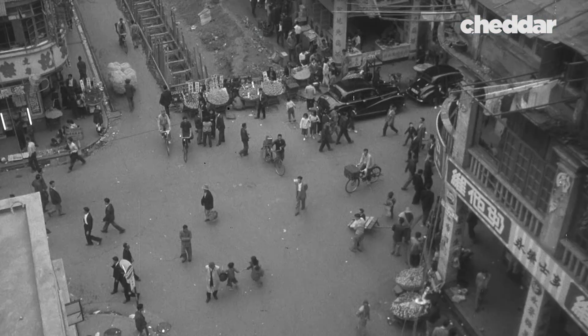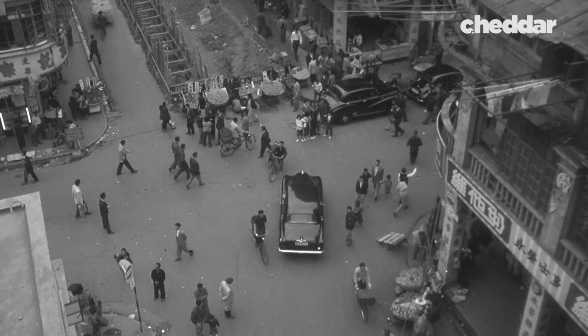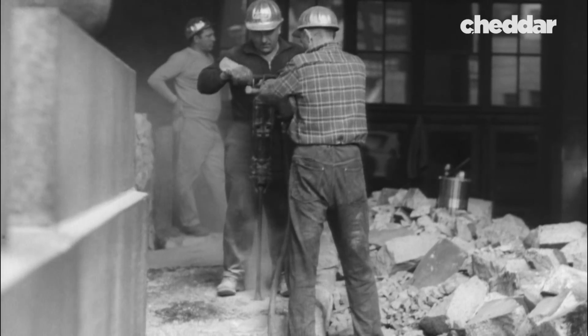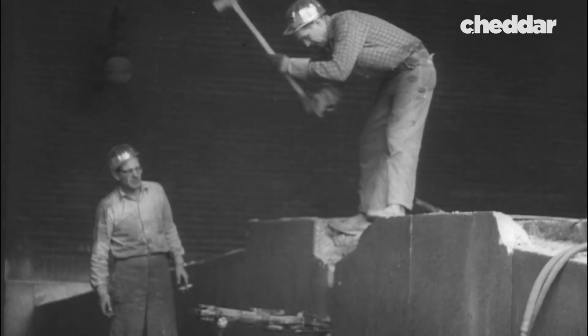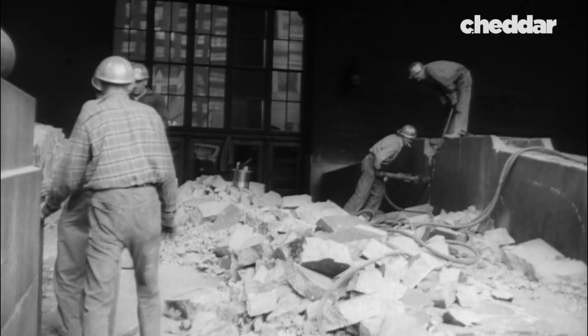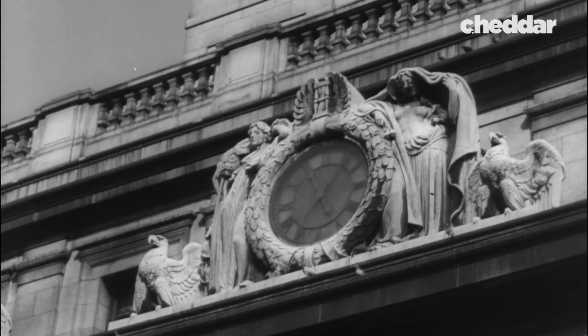Penn Station was basically only worth the land it was built on. Pennsylvania Railroad decided to make a drastic decision — they sold the air rights above Penn Station, which meant that the station had to be torn down. Demolition began on October 23rd, 1963. The huge granite monument to the Age of Elegance was falling. There were organized movements to save this example of great American design. The underground tracks would remain, but the station with its famous clock would be replaced by a modern sports palace — the end of a landmark.